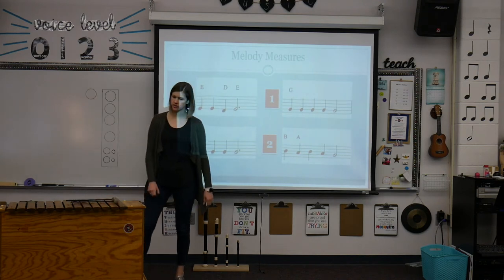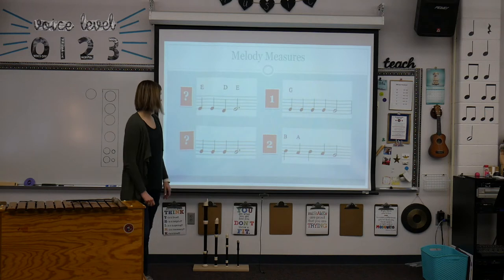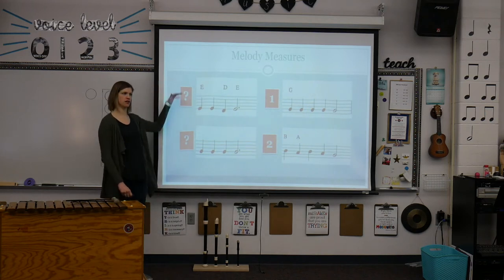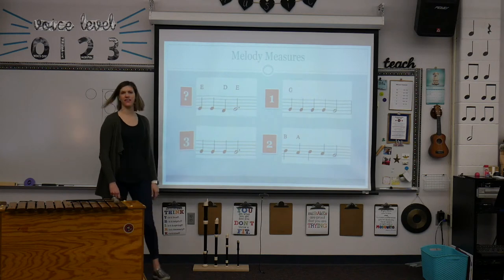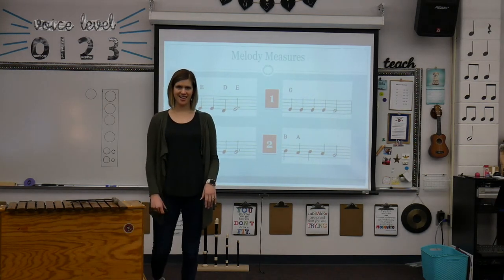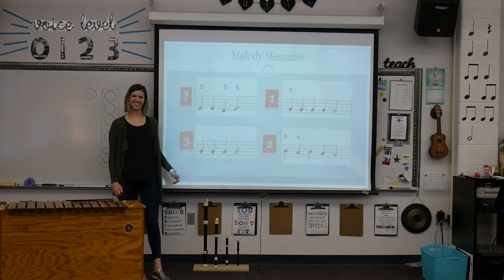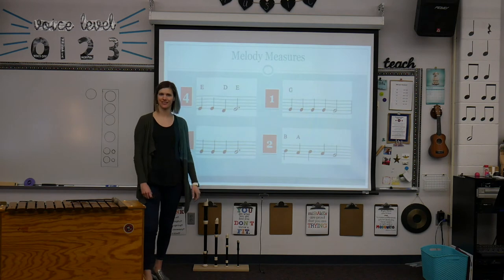Now the third line is red sails at night. Which one do you think it is? Yes, here it is. And then the last line, sailors delight — and of course that's the easy one because it was the only option left.